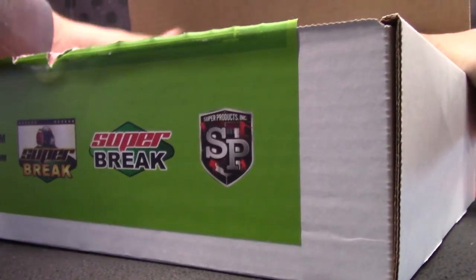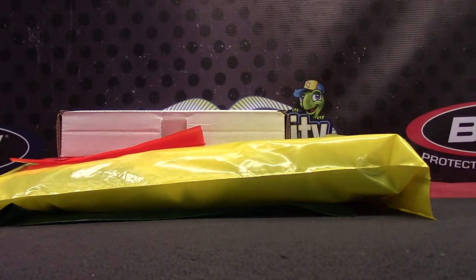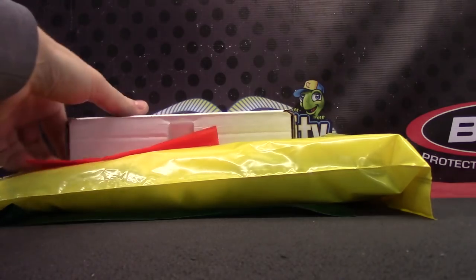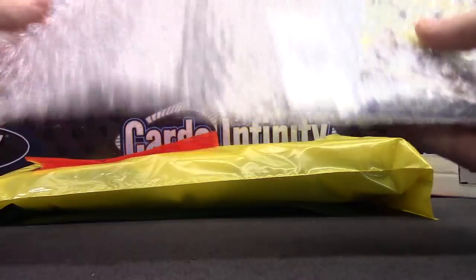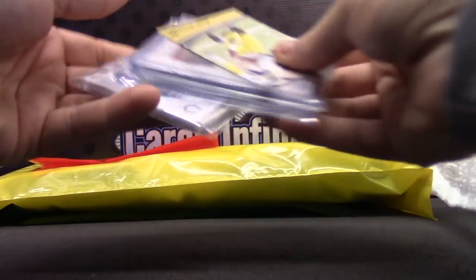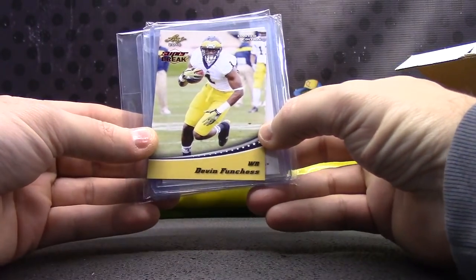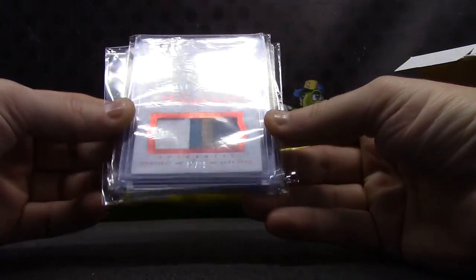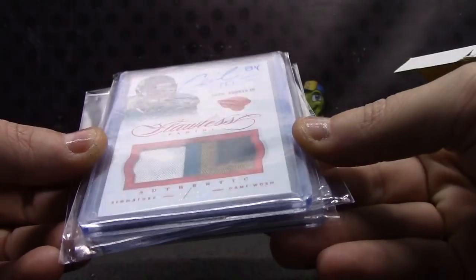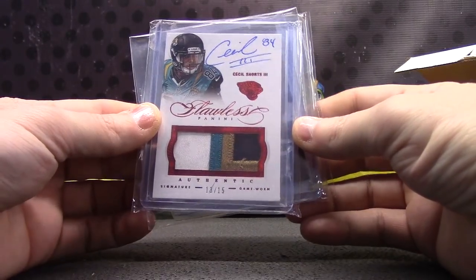So far we've been pulling a lot of Walter Payton stuff — lots of Walter Payton. This one has the card inside, not just laying in the box. Devon Funches — that's the bonus card. Cecil Shorts, nice patch, number 13 of 15. Rookie patch autograph — or is that just an all-patch autograph? Cecil Shorts patch autograph from Flawless.